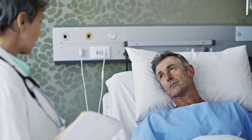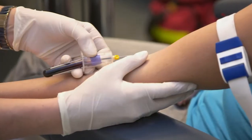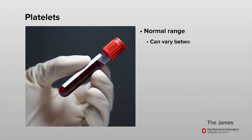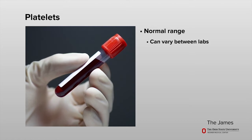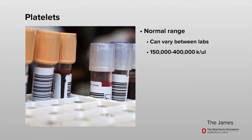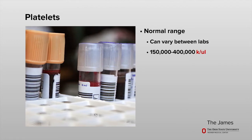A platelet count that is very low may put you at a higher risk of bleeding. Your doctor will check your platelets regularly using a test called a complete blood count, sometimes called a CBC. This test is done by taking a blood sample. The normal range for platelets can vary a small amount between labs and will be listed on your lab report.